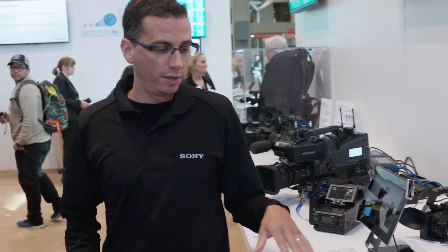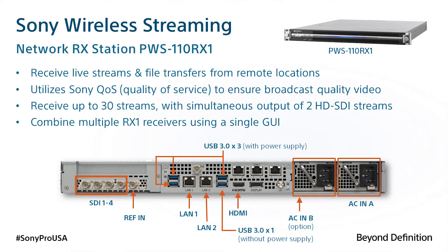We have our wireless receiver, the PWS100RX1 wireless receiver. This will accept the streams back at the station from your camcorders. You can have multiple photographers out in the field sending their streams live back to your station simultaneously.